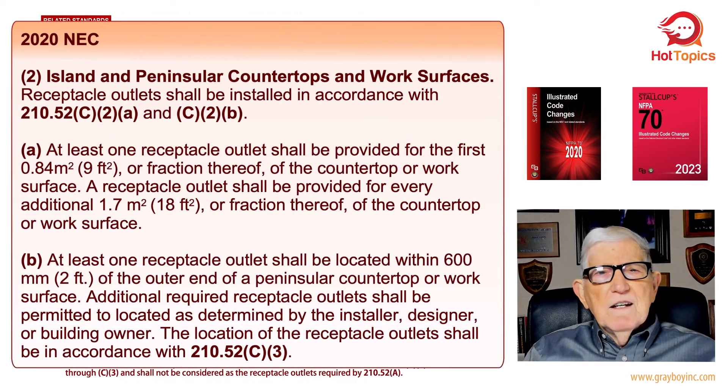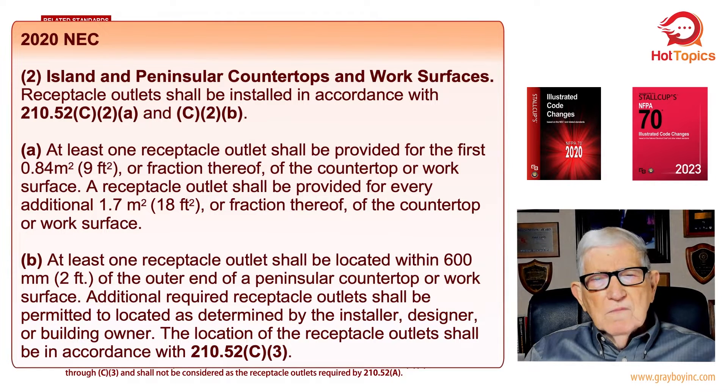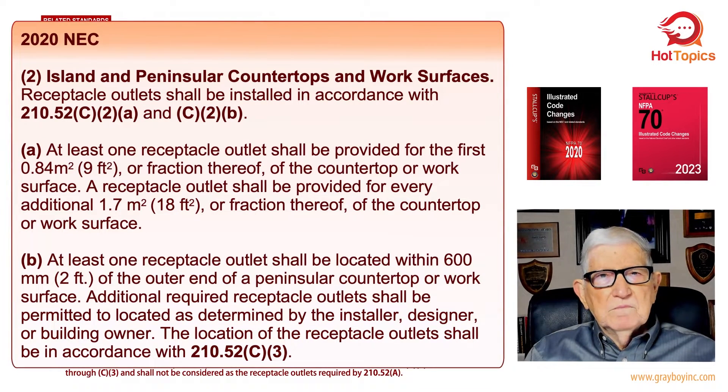On screen let's look at NEC 2020 Figure 1, item two: island and peninsula countertops and work surfaces. The requirement is that receptacle outlets shall be installed in accordance with 210.52 C2A and C2B. Part A reads: at least one receptacle outlet shall be installed for the first nine square feet or fractional thereof of the countertop or work surface. A receptacle outlet shall be provided for every additional 18 square feet or fractional thereof of the countertop or work space.